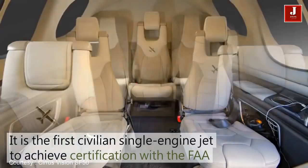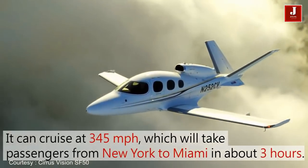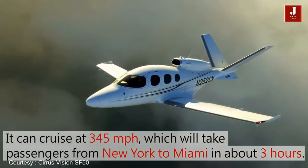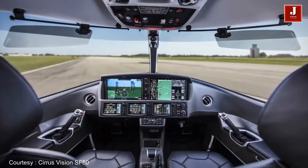At $1.96 million, the Vision Jet has been explicitly designed for private ownership. It's the most affordable private jet on the market today, and is about half the price of its nearest competitor.